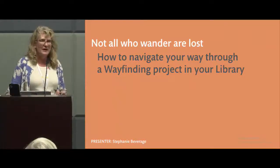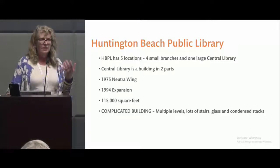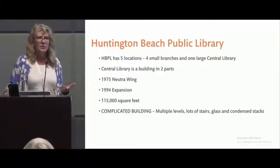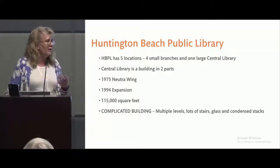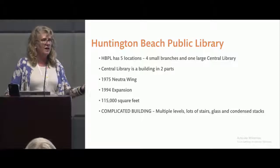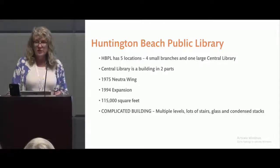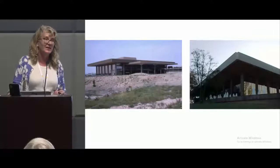I'm going to give you an introduction from Huntington Beach's perspective on how to navigate your way through a wayfinding project. The Huntington Beach Public Library is a five-library system, but we have this large central library — it's 115,000 square feet. It's architecturally significant because in 1975, when the first half of the building was built, it was the last project Richard Neutra was involved with. His son Dion completed the project in 1994 when the original Neutra building was expanded, essentially doubling in size.